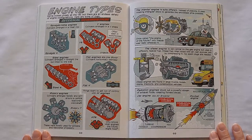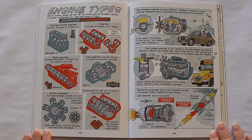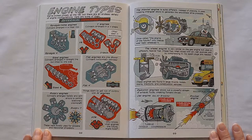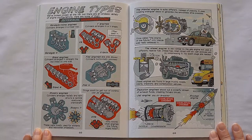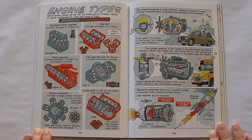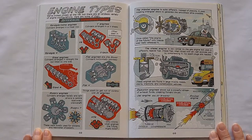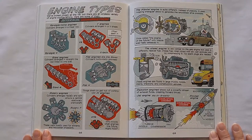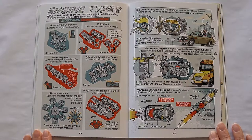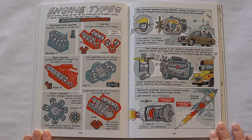Engine types. We've looked closely at the V8, but there are an endless variety of engine configurations. Straight inline engines have cylinders arranged in a linear row. V engines have cylinders arranged in a V-shape. Slant engines have cylinders arranged in a straight line but tilted to one side. Flat engines, aka the boxer, have cylinders horizontally opposed. Rotary engines have cylinders arranged radially and spin around a central stationary crankshaft — these are mostly used for airplanes and helicopter propellers.